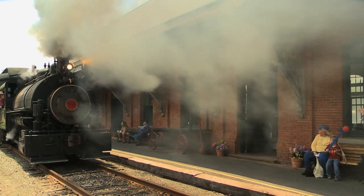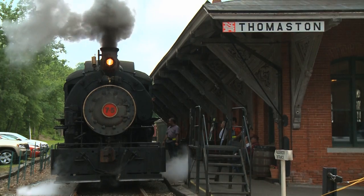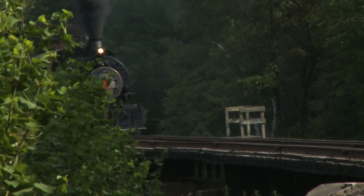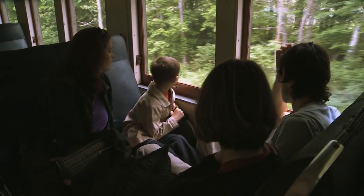Take a trip back in history when you visit the Railroad Museum of New England in Thomaston, Connecticut. Less than an hour from New York, the museum offers visitors a 75-minute train ride in nostalgic 1920s passenger coaches, meticulously restored to the smallest detail.